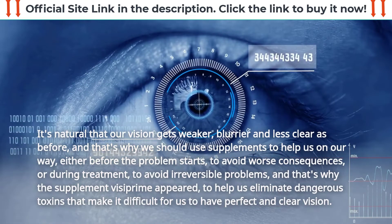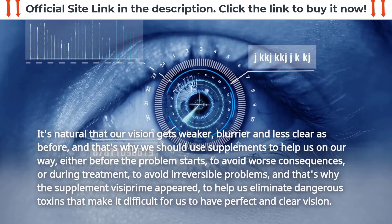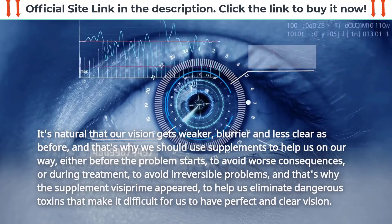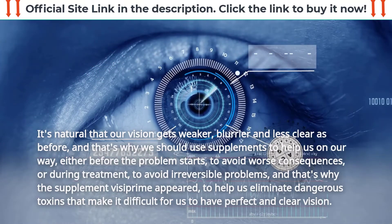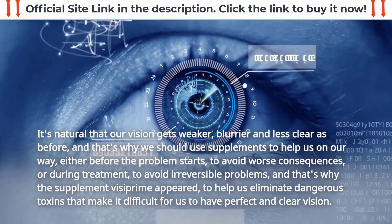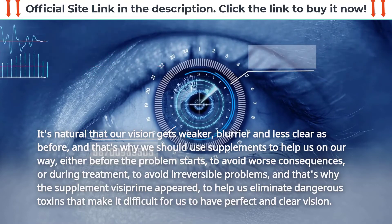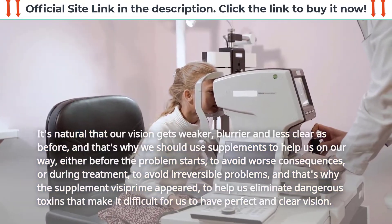It's natural that our vision gets weaker, blurrier, and less clear as before, and that's why we should use supplements to help us on our way — either before the problem starts to avoid worse consequences, or during treatment to avoid irreversible problems. That's why the supplement VisiPrime appeared: to help us eliminate dangerous toxins that make it difficult for us to have perfect and clear vision.